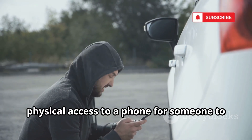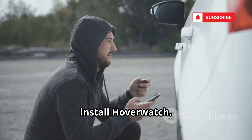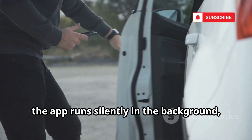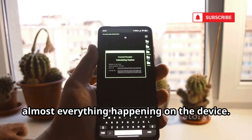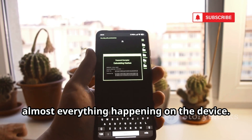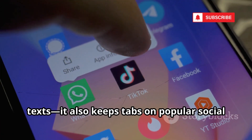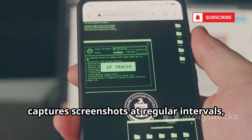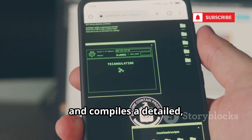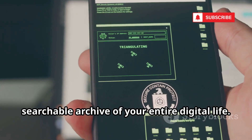All it takes is a single minute of physical access to a phone for someone to install Hoverwatch. After that, the app runs silently in the background, giving the installer remote access to almost everything happening on the device. Hoverwatch doesn't just monitor calls and texts. It also keeps tabs on popular social media apps, captures screenshots at regular intervals, and compiles a detailed, searchable archive of your entire digital life.